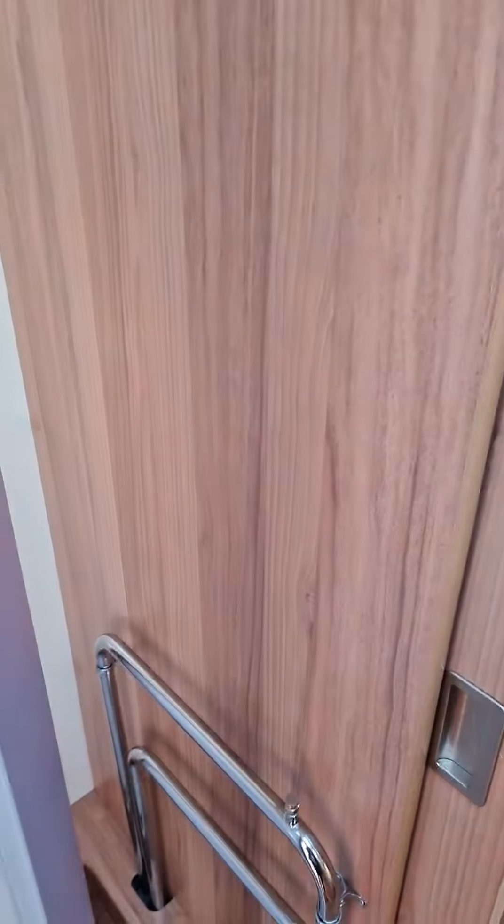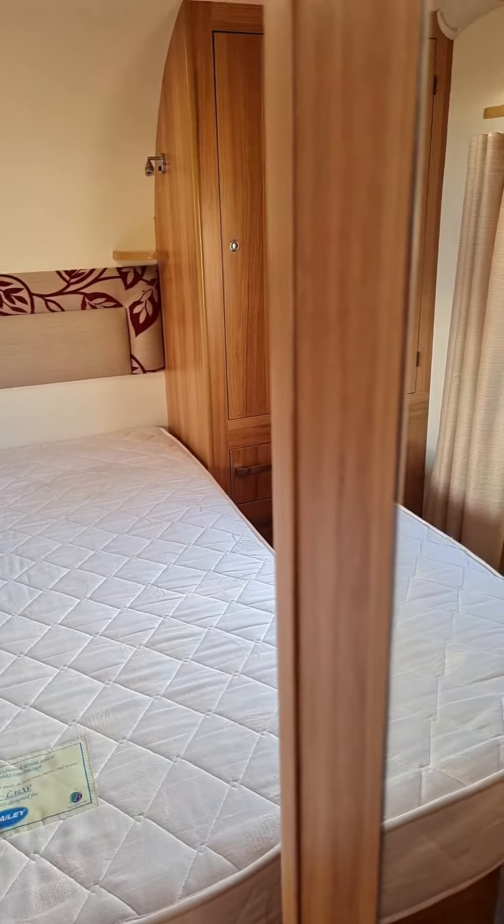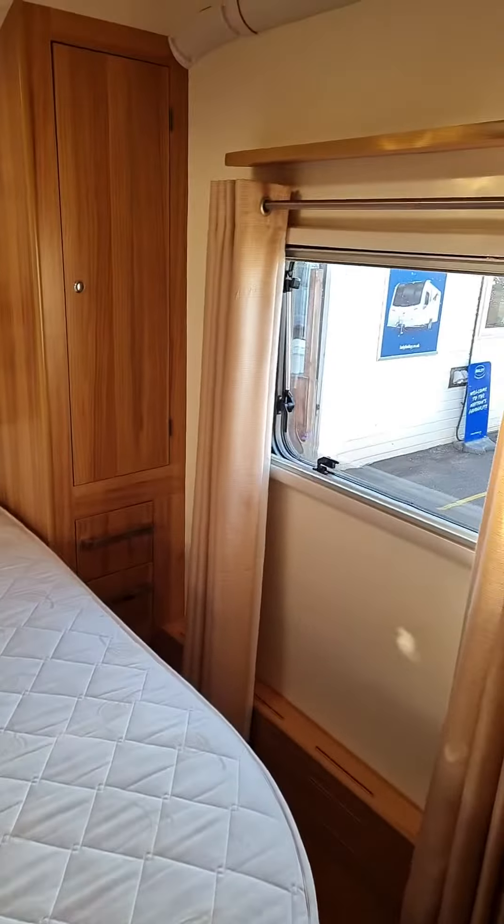There you go — nice long curtains at the back there. I thought it'd be quite suitable for the girlies.